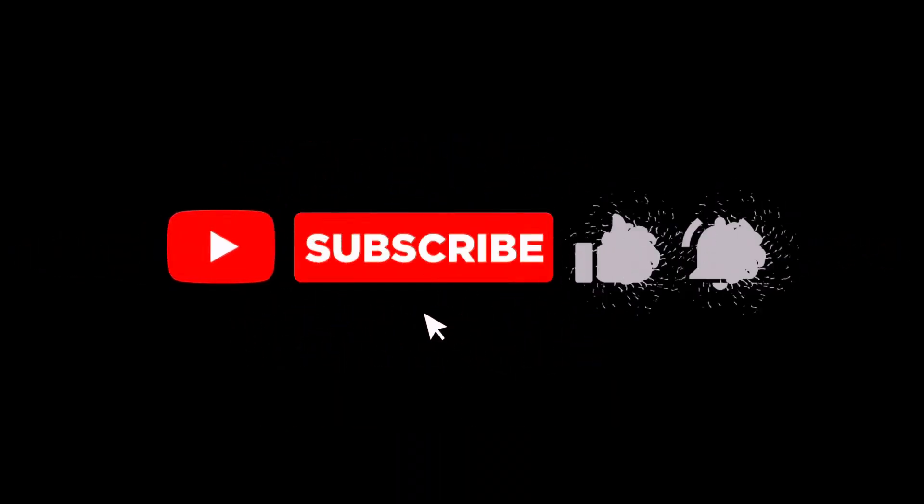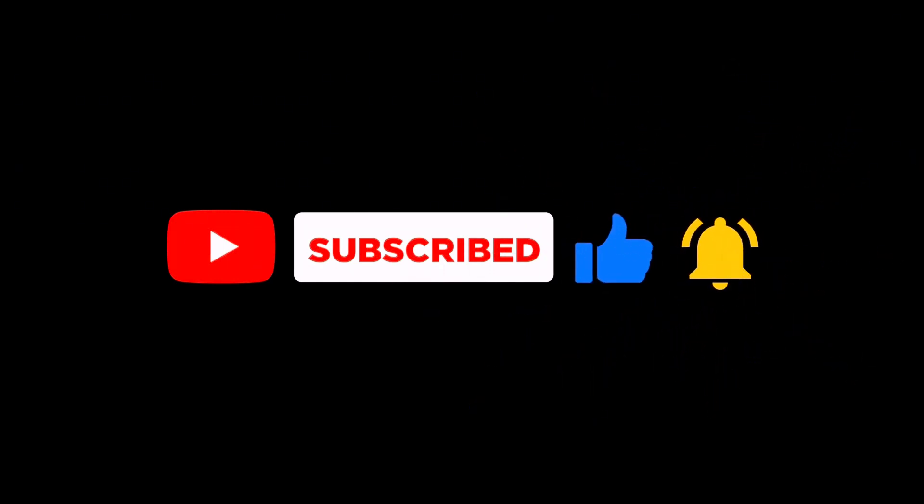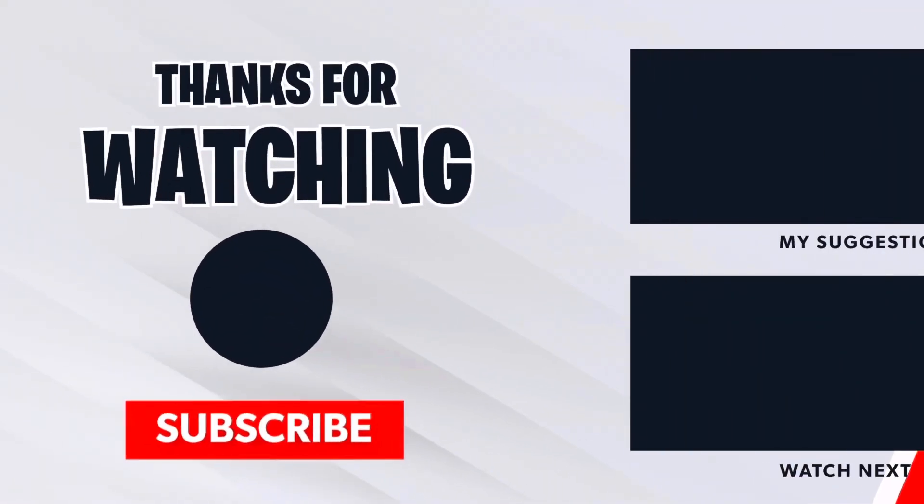Thank you so much for watching this video. If you like this video, make sure to like it and subscribe to my YouTube channel if you guys are new and you enjoy this type of content. I'll see you guys in the next video.